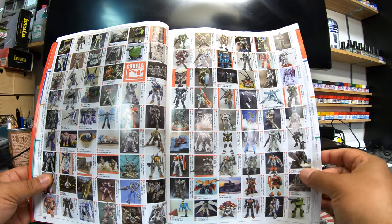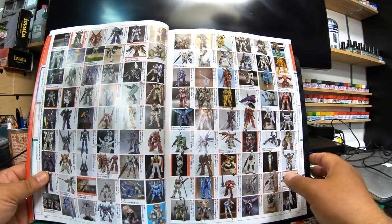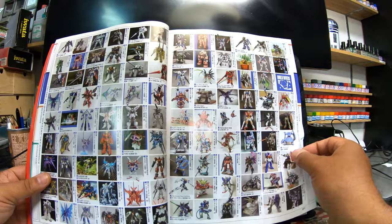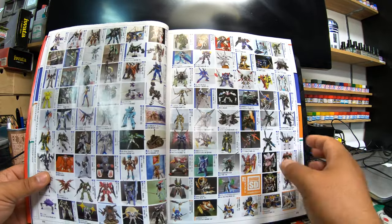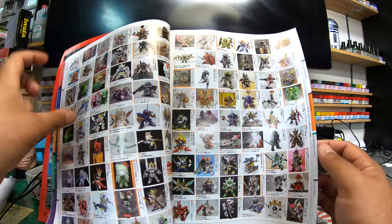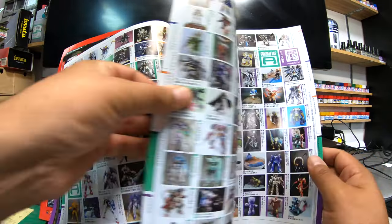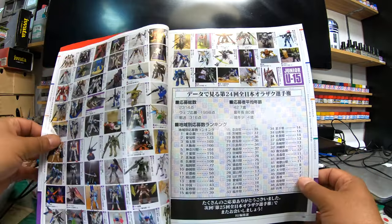Look at all these kits — it's just pages and pages of this. I flicked through two pages and look how many entries there are — it just goes on and on. Pages and pages of it. SD range — it'd be kind of cool to see the under-15s section and see how good those builds were.